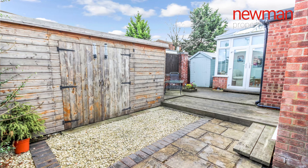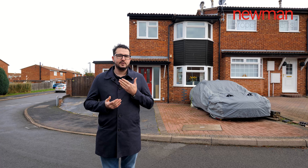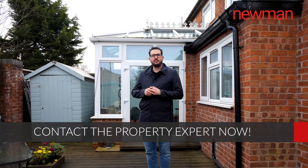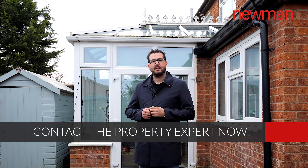Further benefits to this property are double glazing, gas central heating, and it's situated in a great location close to the shops, the train station, and Leamington Spa itself. If you like what you've seen today, wanted any more information or wanted to book a viewing then please contact me on the details we're about to follow. Thank you for watching.